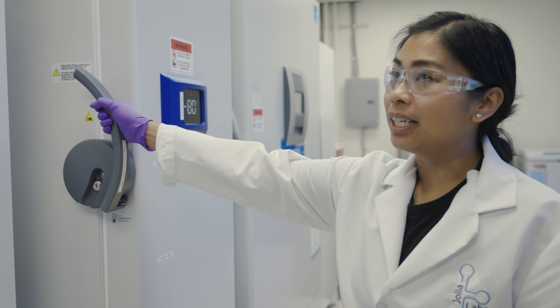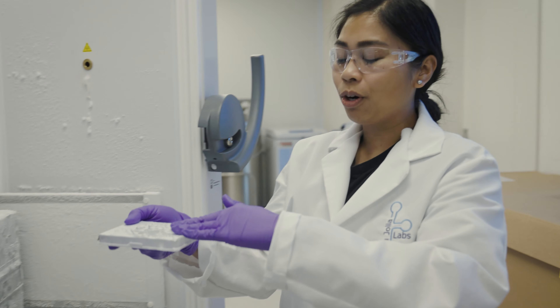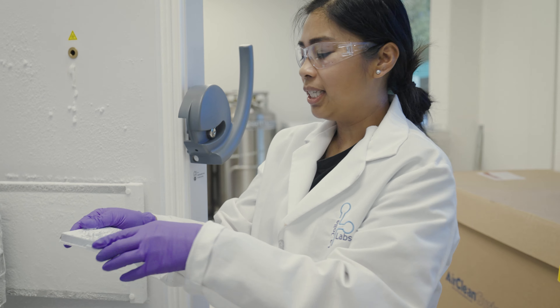This is our minus 80 where we store the extracted RNA after ASO treatment, in 384-well format, and then we use this RNA to run our qPCR assays.